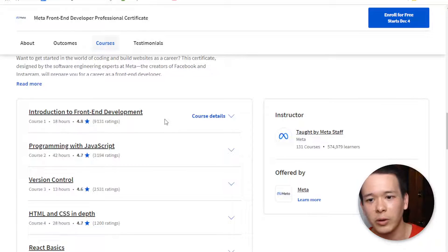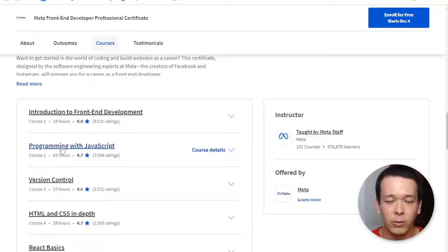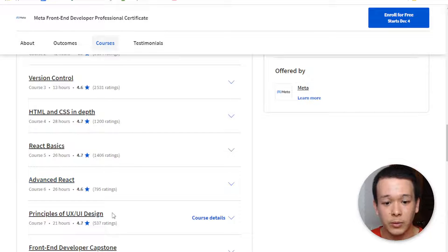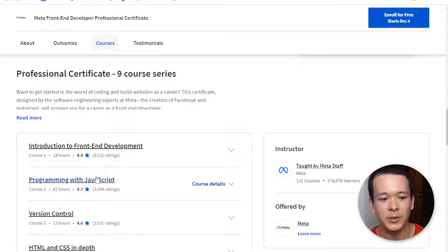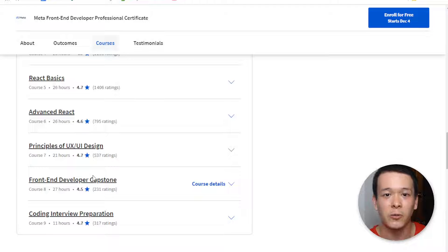I'll quickly read off the syllabus so you get an idea of what's included: introduction to front-end development covering HTML and CSS, programming with JavaScript, version control with Git and GitHub, HTML and CSS in-depth, React basics, advanced React, principles of UX and UI design, a front-end developer capstone project, and coding interview preparation. That whole syllabus was designed by Meta staff — people who actually work as software developers at Meta — so they know what's valuable. Some of them probably help with hiring, which means the knowledge covered is likely what they test on in job interviews.